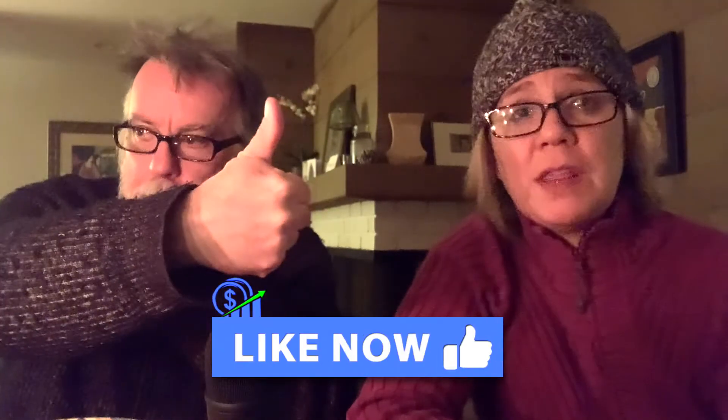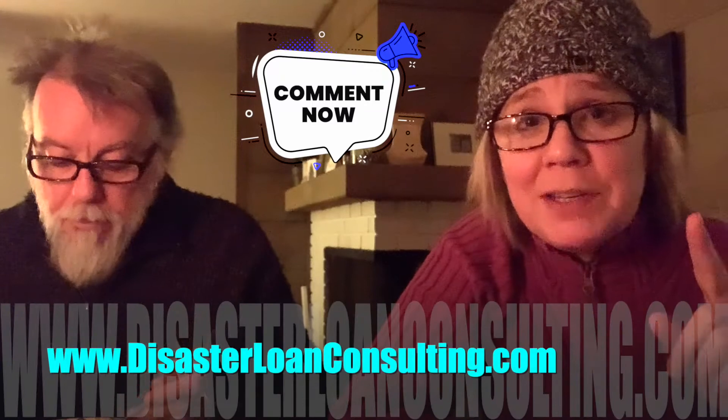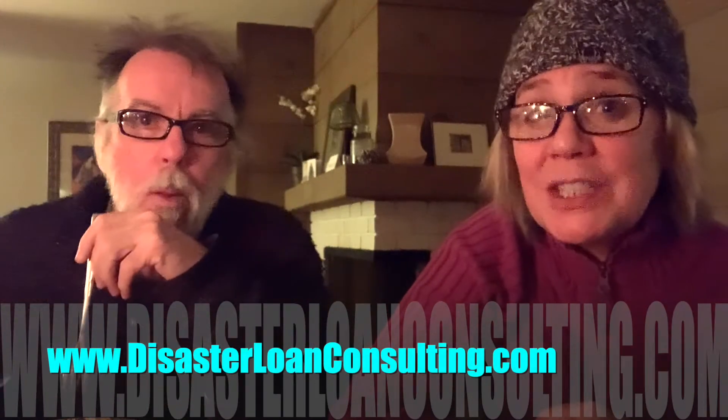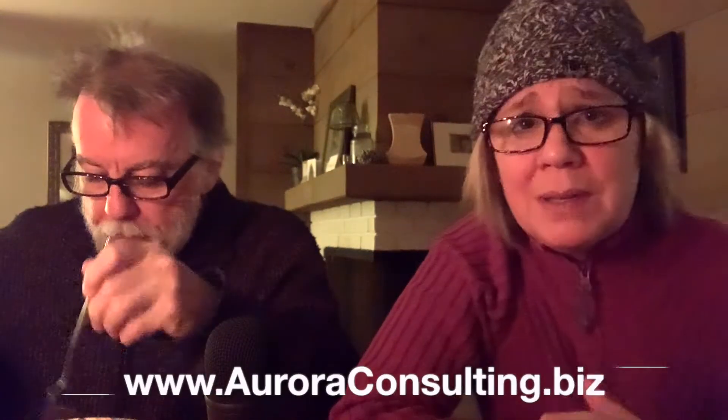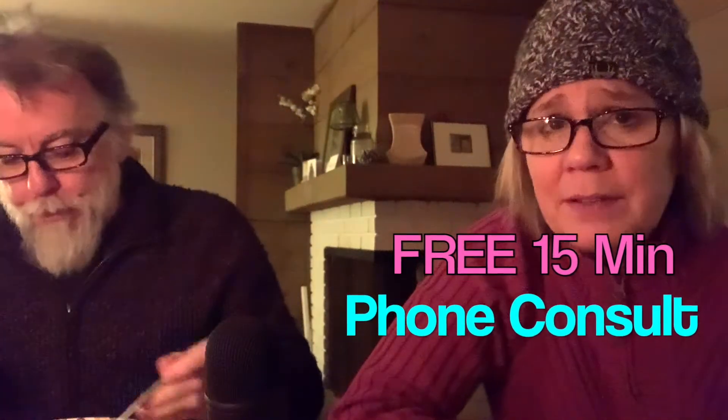In a few minutes we have a conference call with one of our most trusted lender resources about the new PPP rollout. So watch our newsletter. If you're watching this video, make sure you subscribe, hit the thumbs up, make a comment below. The easiest way to find us is our new URL, disasterloanconsulting.com. If you'd like to schedule a free 15-minute phone consultation with us and run by some questions that might be keeping you up at night, we have a link on our website — just go to the top and hit 'Let's Connect' and you will be brought to the calendar to schedule a free consult.